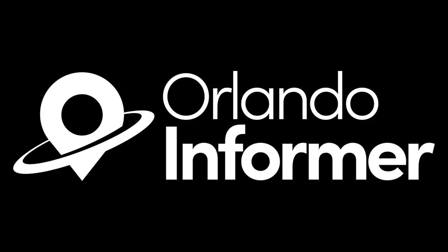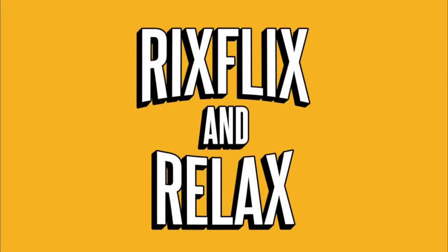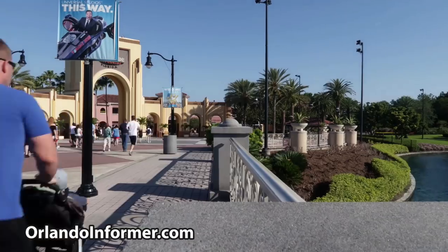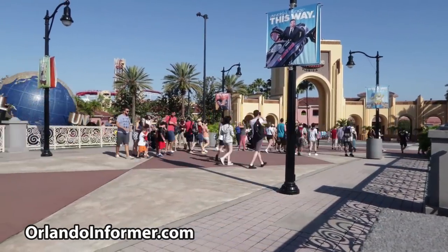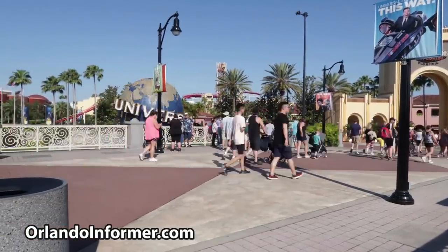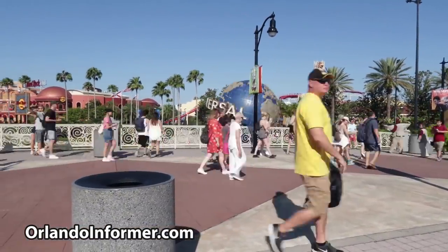This video is supported by Orlando Informer. I hope you have some snacks with you because this video is going to make you hungry. I happen to have my hands on the preliminary menu for the Orlando Informer meetup, so we are going to eat our way around Universal today.